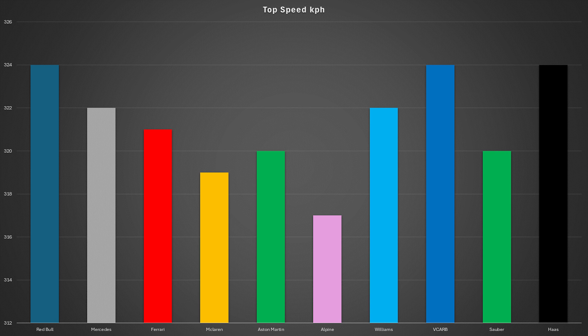Alpine were still the slowest car in a straight line, only reaching 317 km/h, but Red Bull were once again the fastest car alongside Haas, both reaching 324 km/h. This may be because of circuit conditions improving, leading to better traction on the exit of corners and a higher top speed overall — once again showing circuit evolution from yesterday to today.